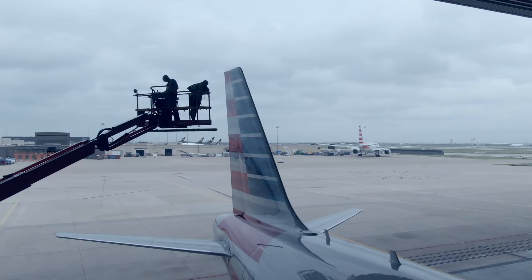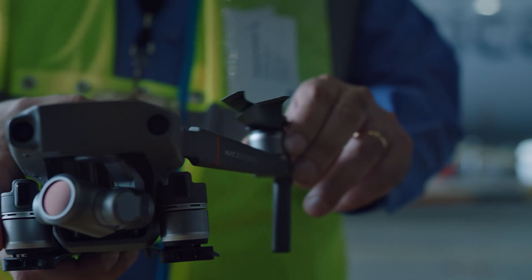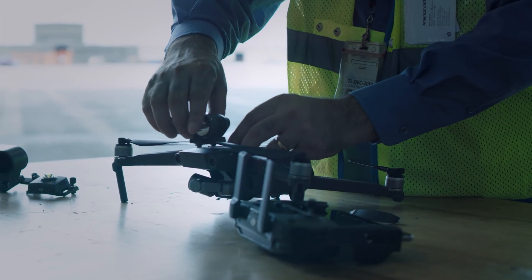The idea for using drones for aircraft maintenance inspections evolved over time. Looking at the technology, I realized there was potential for using that for visual inspections.